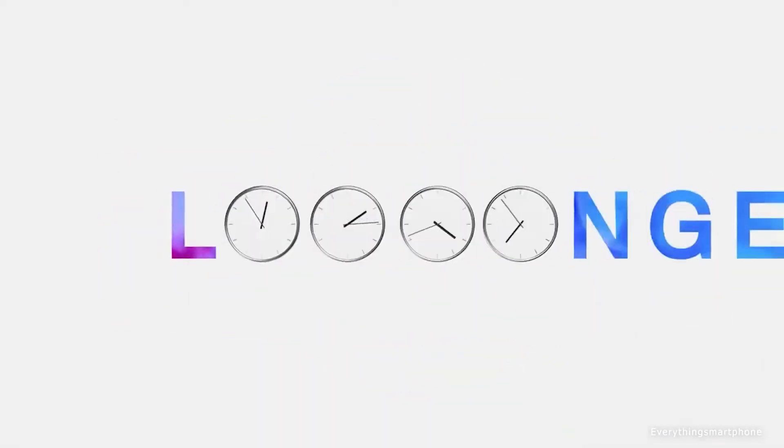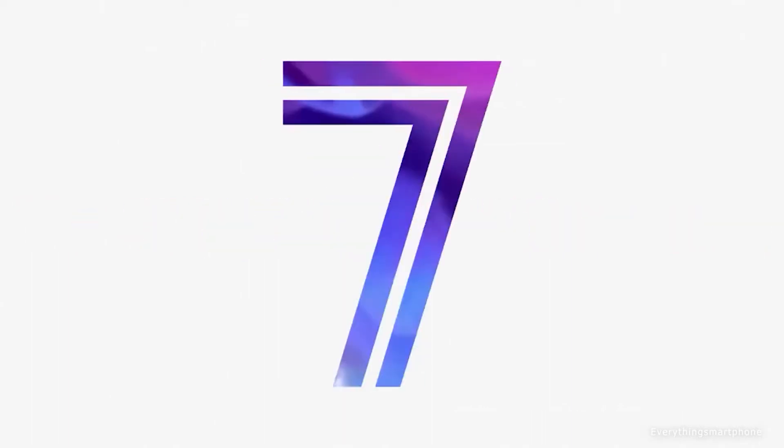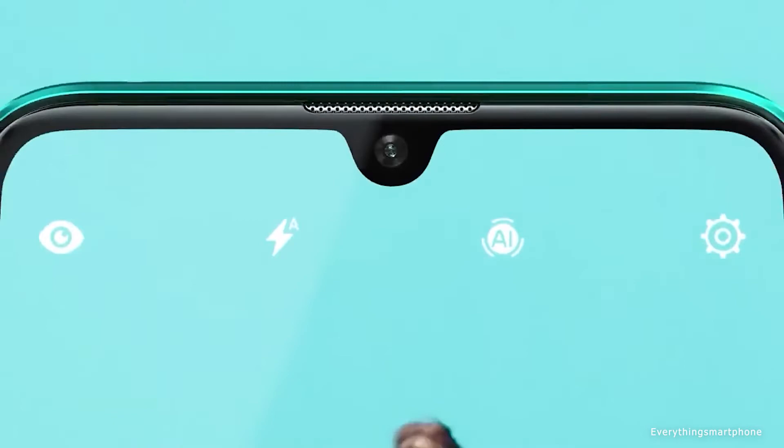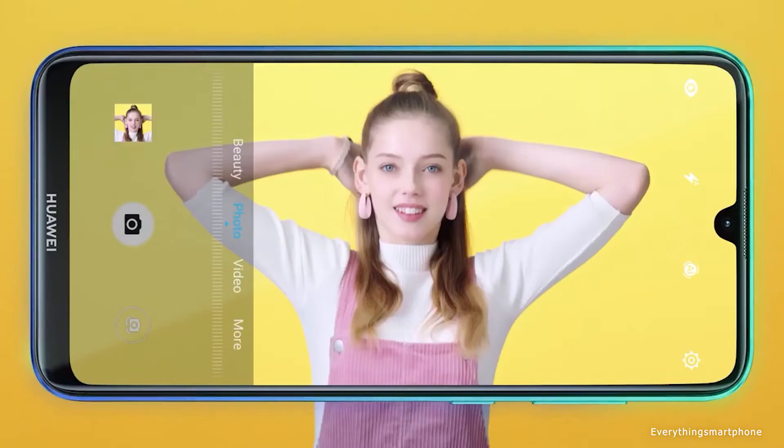It has a resolution of 720x1520 pixels with an aspect ratio of 19:9. The Huawei Y7 has an installed 14-nanometer Snapdragon 450 processor for its performance with integrated GPU Adreno 506.